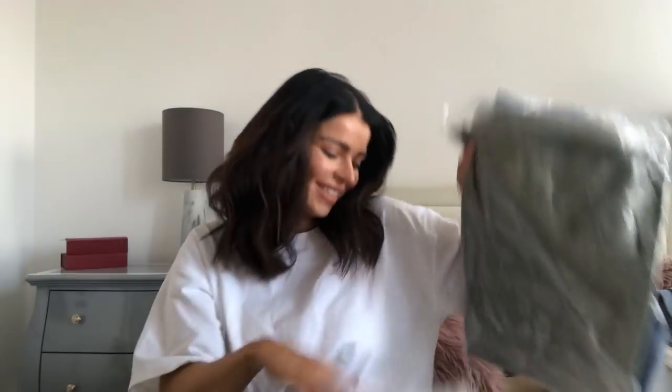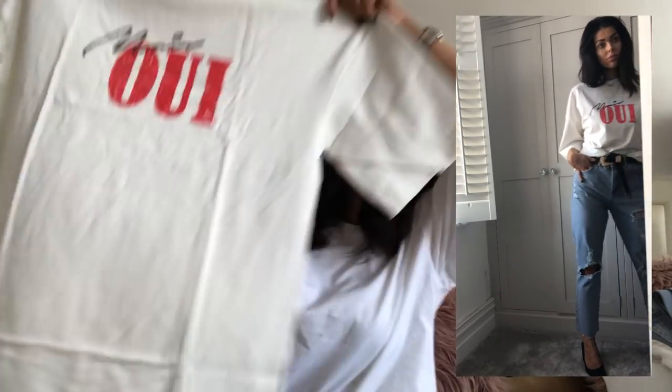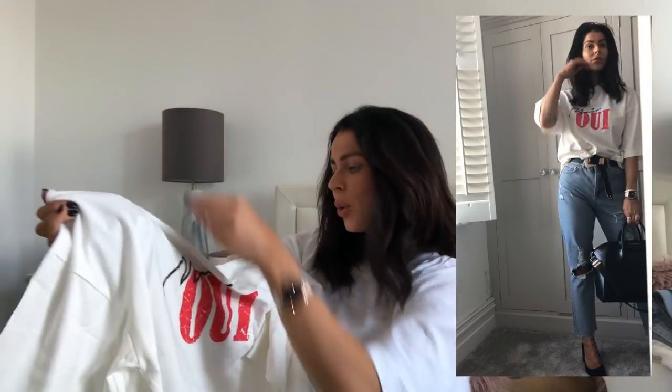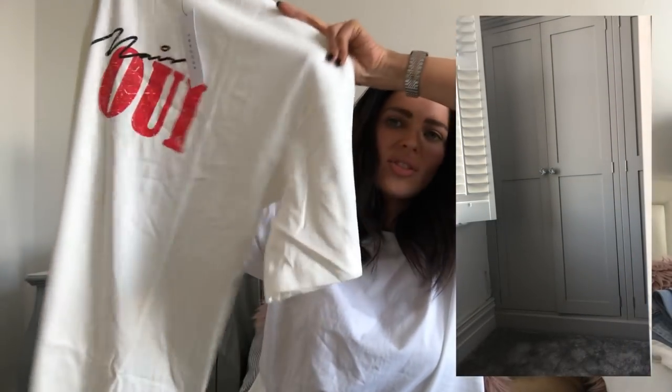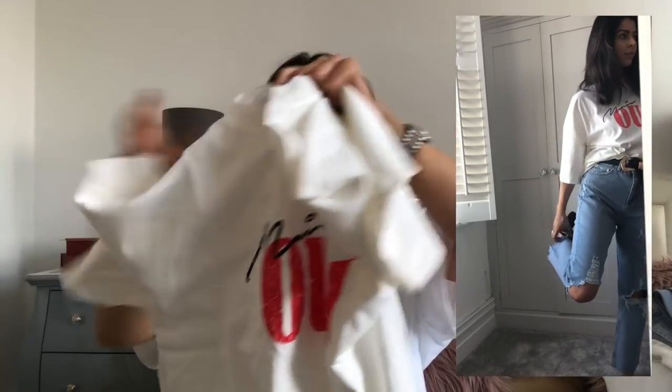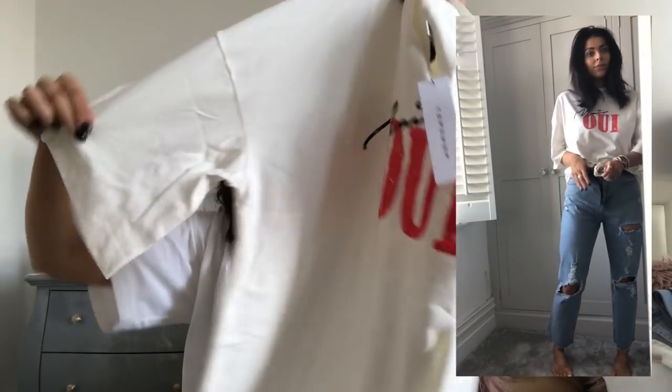Looking at this pile — this is all I buy from Topshop: white, denim, and neutral. So I went for another white top. This one I saw and thought I have to have it — it's a big slouchy oversized t-shirt in white and on the front it says 'Moi Oui,' which I thought was really cool. I can wear it now with leggings, in summer with bare legs and trainers, or dressed up for a night out with a belt and heels.